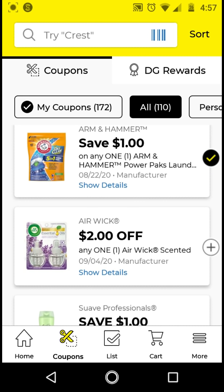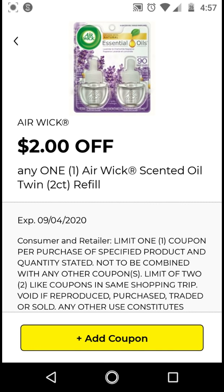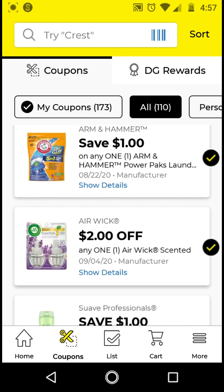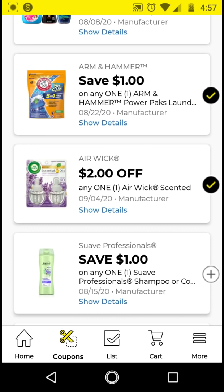This $2 off is for the Airwick Scented Oil Refill twin pack. Go ahead and clip this. I think these are around $5. With this $2 off digital, it'll be $3. If you don't want to clip this you don't have to, but I clip it just to have it on my account.